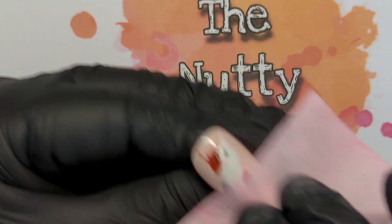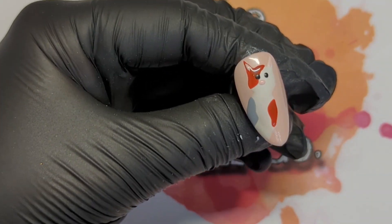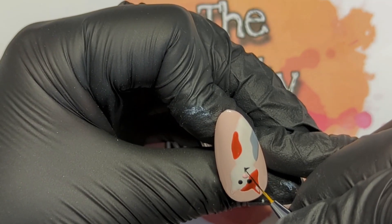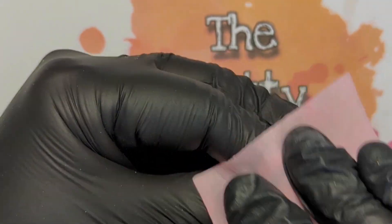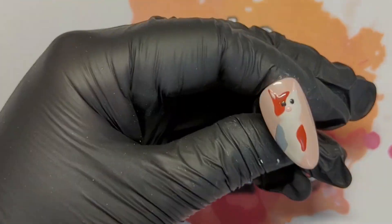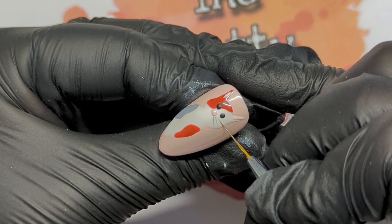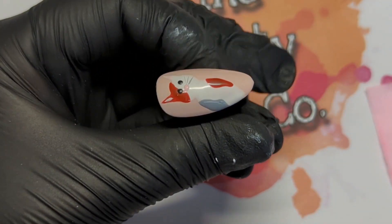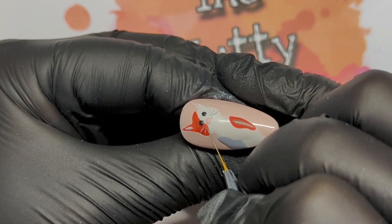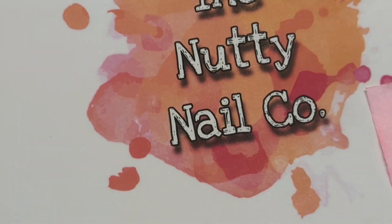So this is my blooper - this cat doesn't have a mouth, because after 12 attempts of doing a mouth I gave up. So this kitty doesn't have a mouth. Or it does, but it's just hidden. Instead of a mouth, we're going to do some whiskers - little grey ones in that Mountain Peak. So cute, so cute. And then I'm going to cure that for the full 30 seconds. And then we're going to do the last nail of this set.